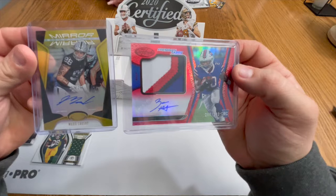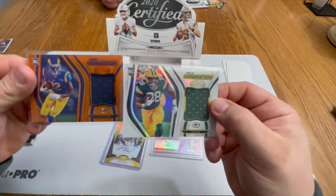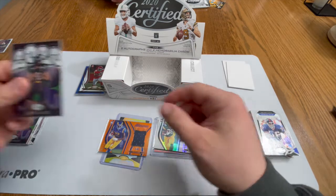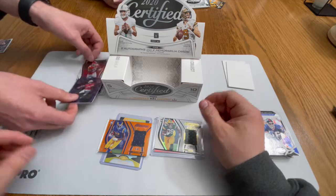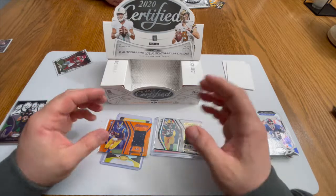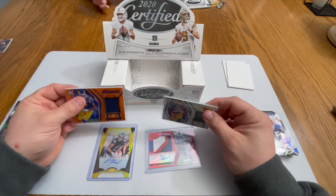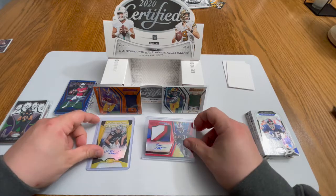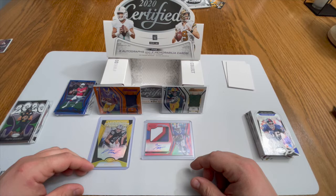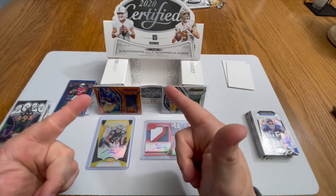Got the Max Crosby auto, a couple decent mem cards — the Van Jefferson and AJ Dillon, pretty solid. The Justin Herbert 2020 graffiti is pretty clean overall. I'm glad I grabbed the hobby Certified — definitely love this product, it was pretty incredible, I would definitely get it again. Obviously can't right now because these are unbelievably expensive. Comment, like, subscribe — let us know what card was your favorite and what you want to see us do next. Maybe we'll do a giveaway, let us know in the comments. That's all for today, see you guys next time, peace!